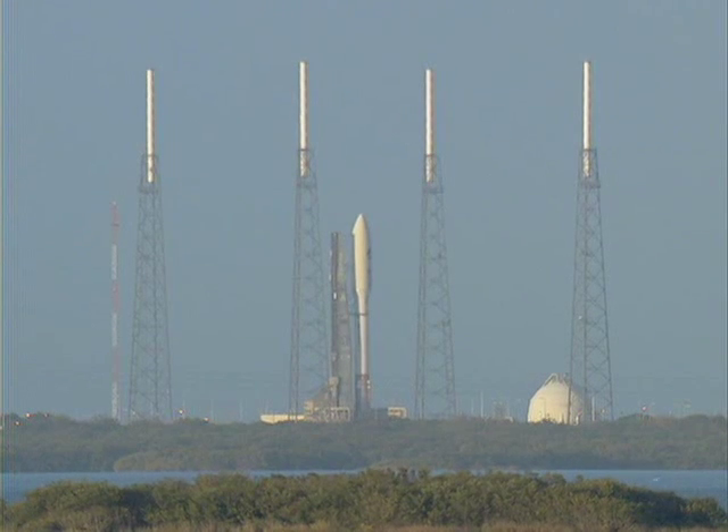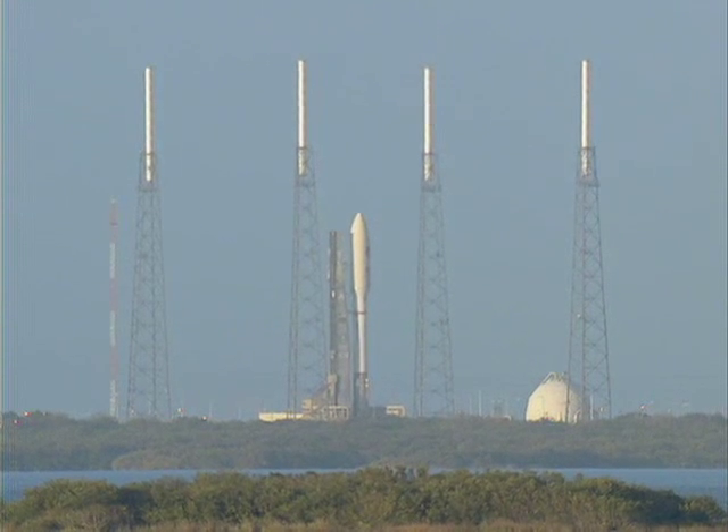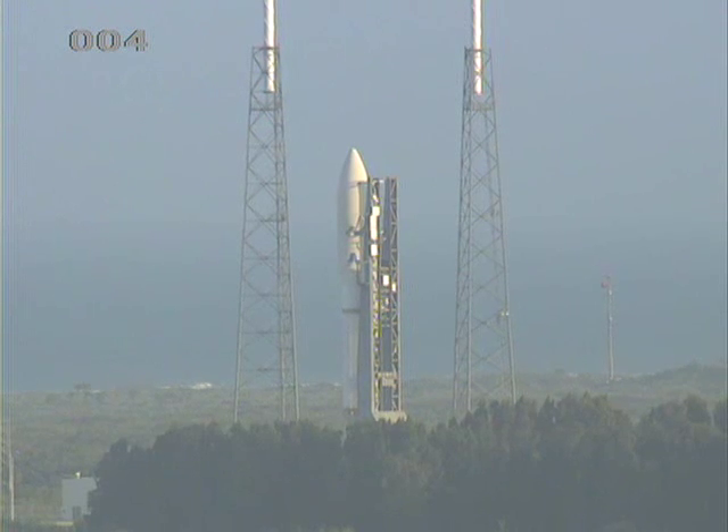20. 15. This is Atlas Mission Control at T-10, 9, 8, 7, 6, 5, 4, 3. Atlas Engine Ignition. 0.